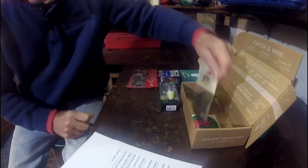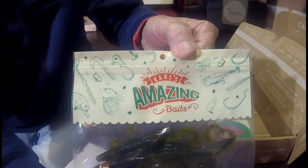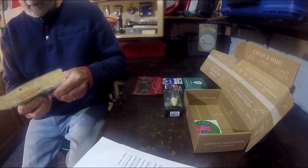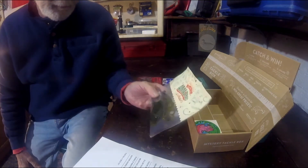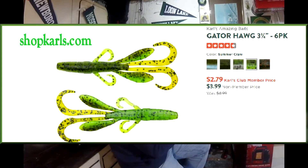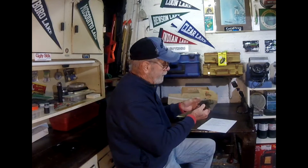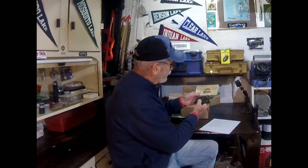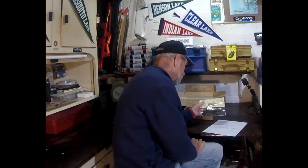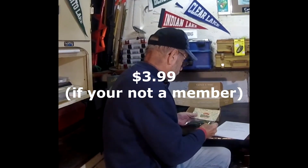Almost the last item: Carl's Amazing Baits. I never heard of Carl's before, but by looking at their website, they do make quite a few things. This is called a Gator Hog 3.75 — three and three-quarter inches — in green pumpkin. These are nice creature baits. On their website, they have this same thing for $3.99.